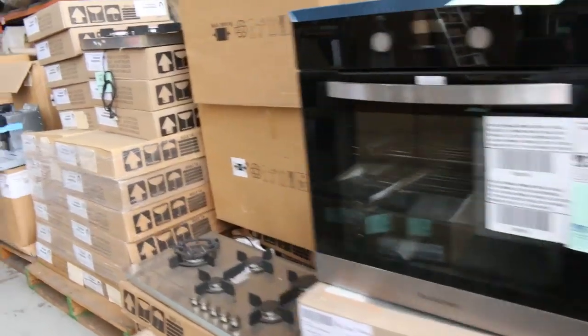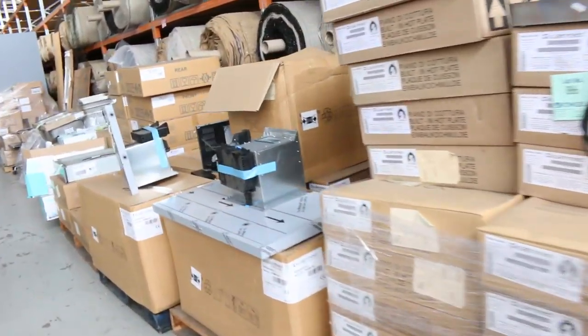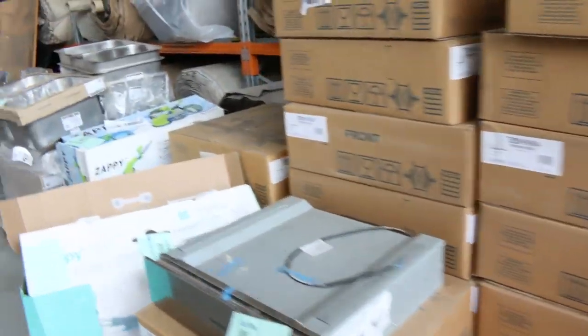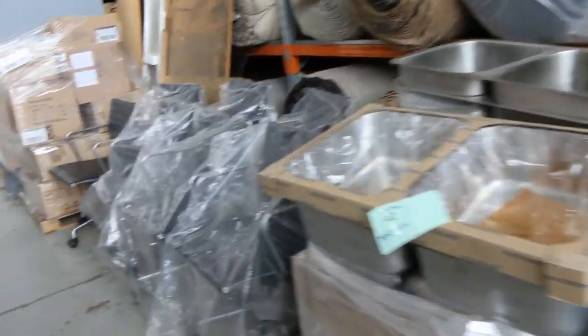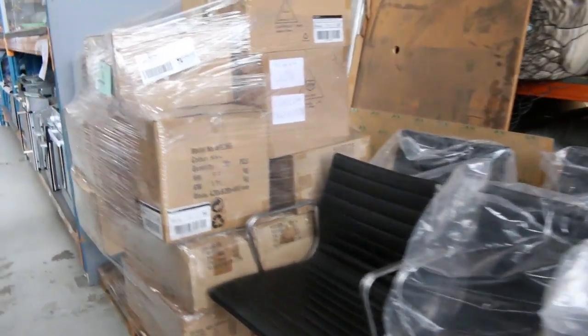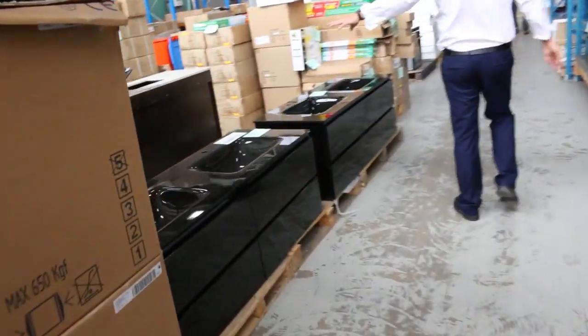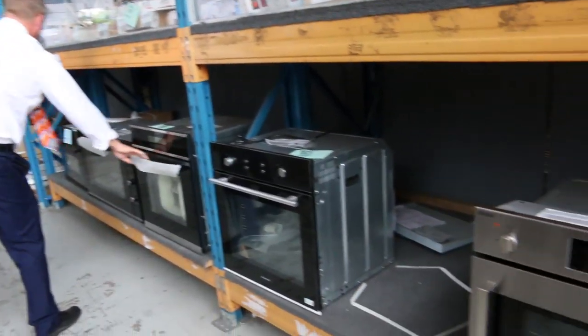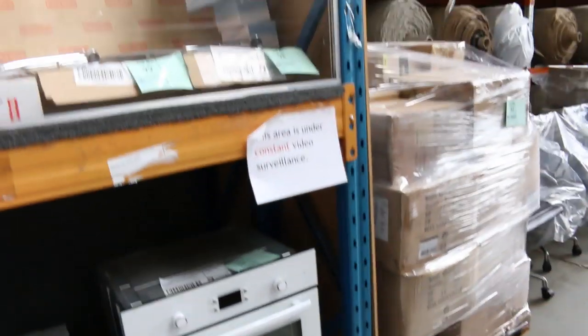Ovens starting around the $150 mark through to probably about $500 or $600 and everything in between. Probably the most ovens we've ever had in. Lots of wall-hung and freestanding vanities. Make sure you go right through the catalogue and check out all the ovens. We've got a heap of kitchen taps in as well — Frankie kitchen taps — and stacks of new designs have come in.